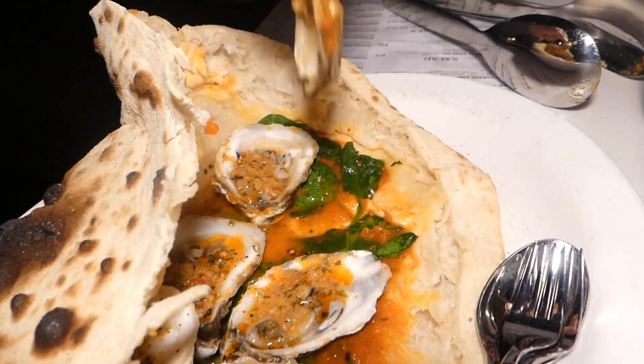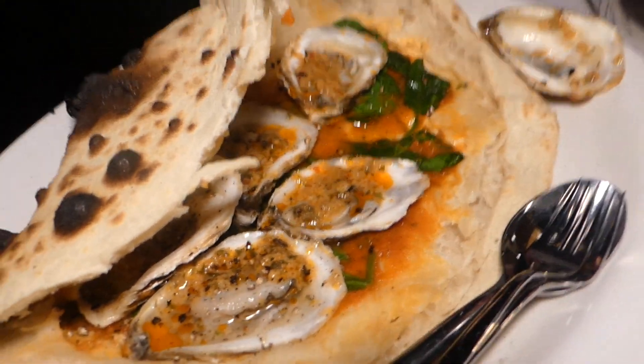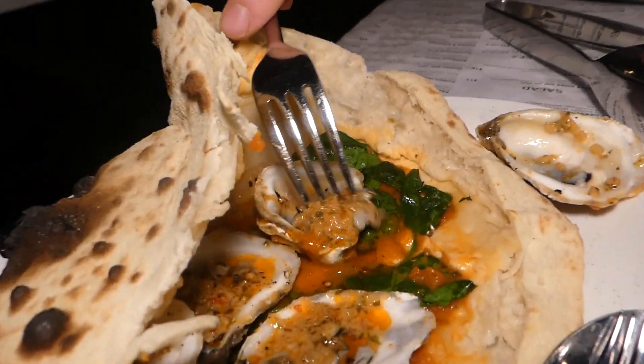A nice little morsel of goodness and of course you can taste the smokiness from the 'nduja. Now I'm going to put this guy inside the calzone.